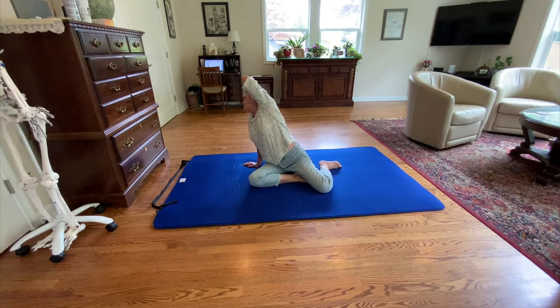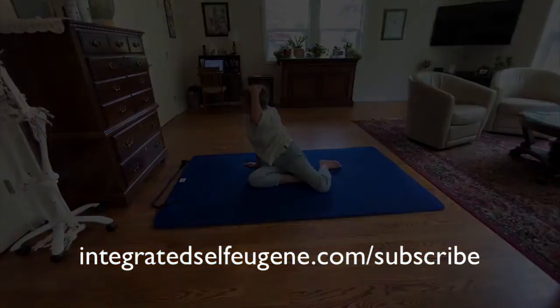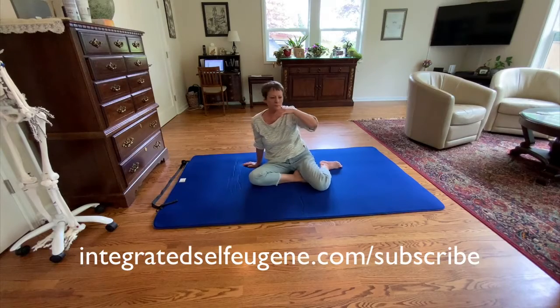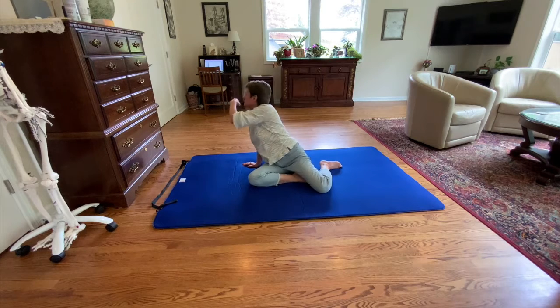If you're not currently a subscriber, visit IntegratedSelfEugene.com/subscribe to sign up and I'll send you the link every Friday and Sunday. I promise not to spam you — you can unsubscribe anytime.